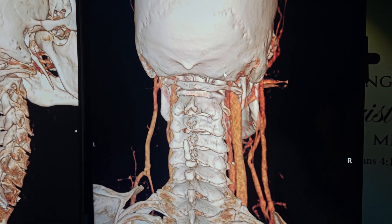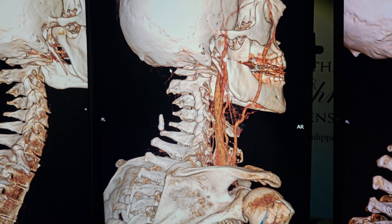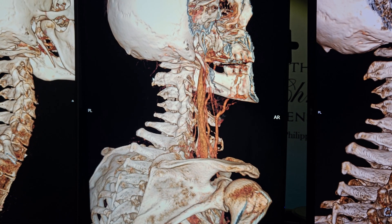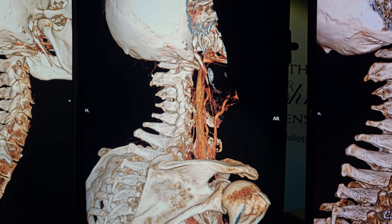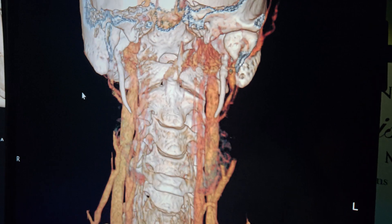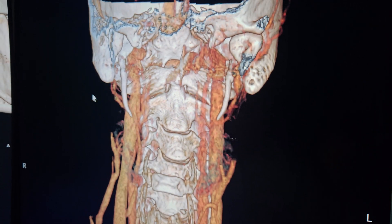We did pulse-wave Doppler ultrasound on you today to find the sweet spot — how far down can you bring your head before you shut down your jugulars. You can't even be in neutral; you have to have your chin up a little bit just to have any flow going through there.